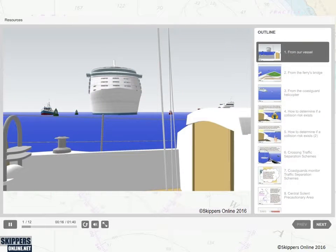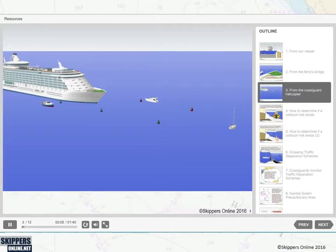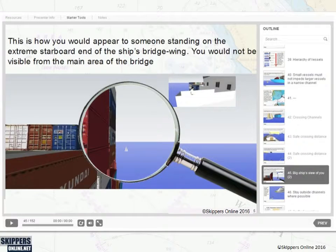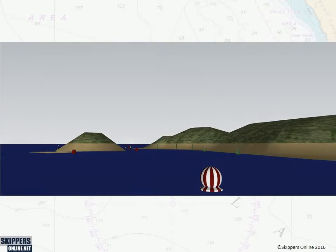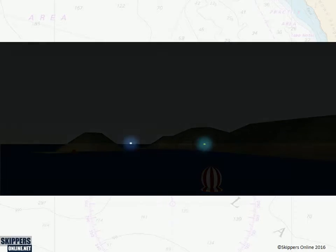Lessons are narrated and use stunning 3D graphics, which depict scenarios exactly as they might appear from your cockpit, from a ship's bridge, or a helicopter. We can zoom in for more detail, and when night falls, you see lights pretty much exactly as they would appear in real life.